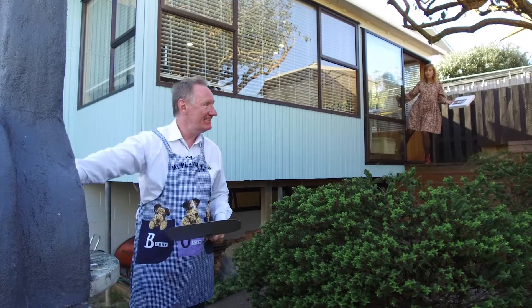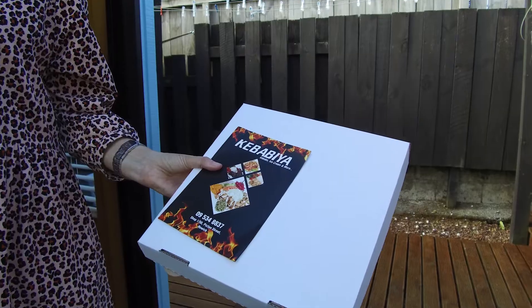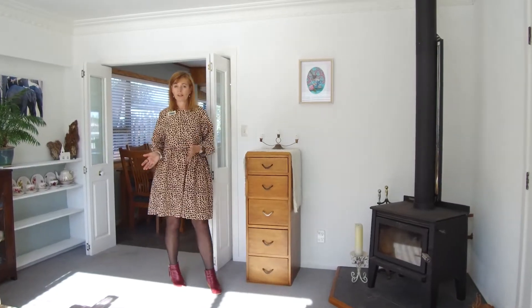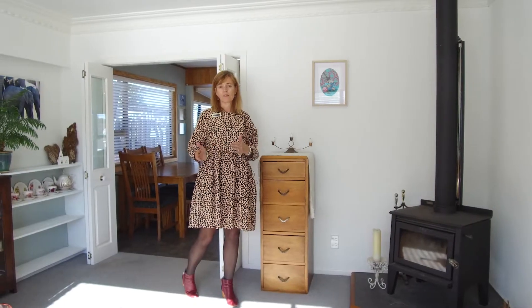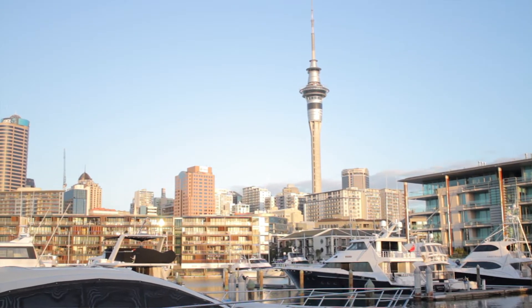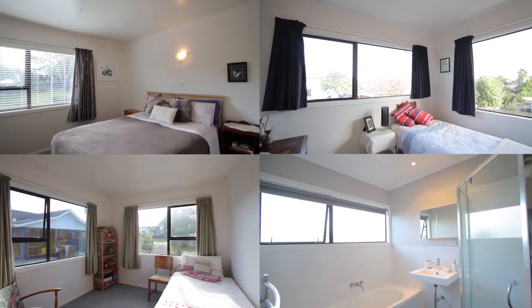We're located close to Howick village and to Highland Park, as well as being close to the main routes through to Half Moon Bay and the city. This property has three bedrooms, a bathroom, and two living areas upstairs.